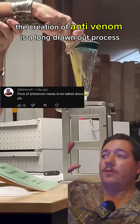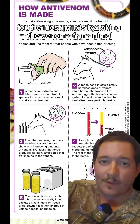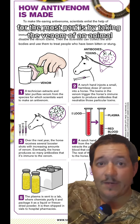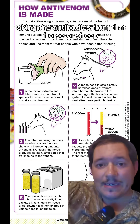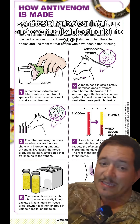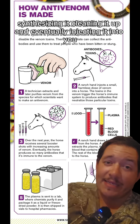The creation of anti-venom is a long, drawn-out process. The way it's still made for the most part is by taking the venom of an animal, injecting it into a horse or a sheep, taking the antibodies from that horse or sheep, synthesizing it, cleaning it up, and eventually injecting it into you.